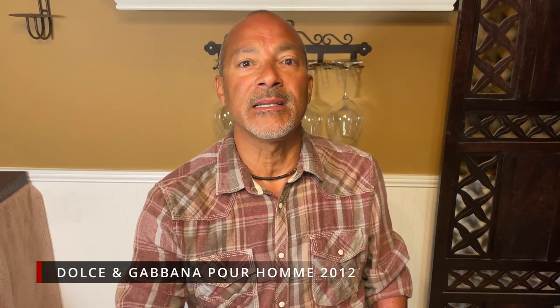Today we're going to be talking about Dolce & Gabbana's Pour Homme. It has gone through its trials and tribulations. It came out in 1994, so it is an oldie. I had it in 1996 — I used to club with that one all the time and it smelled delicious.